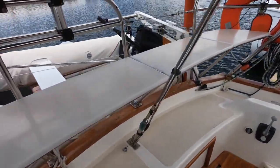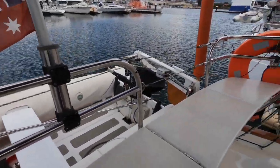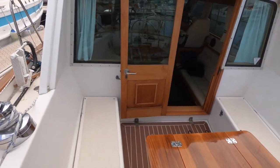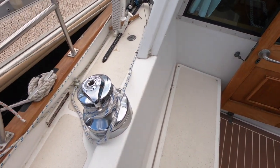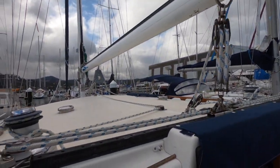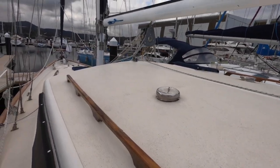Lovely cockpit, as you'd expect in a boat of this quality, and this has got all the bells and whistles too. It's got what we call the Admiral's seat on the back there, so the crew can tell the skipper how to sail the boat. Very nice spacious cockpit, well set up for short-handed sailing and also very comfortable, particularly with that cockpit table for relaxing at anchor.